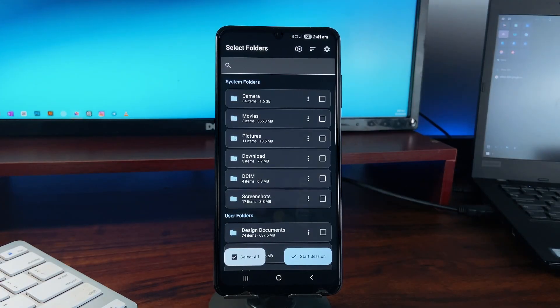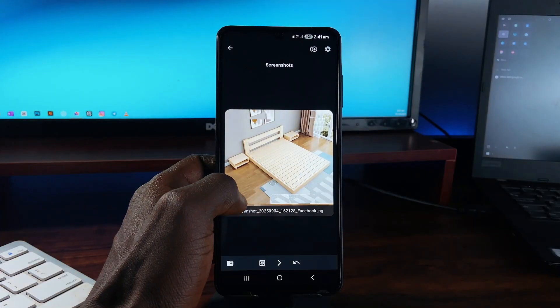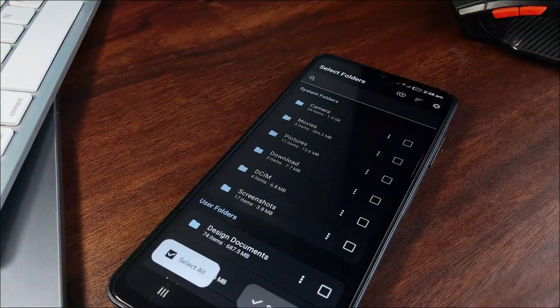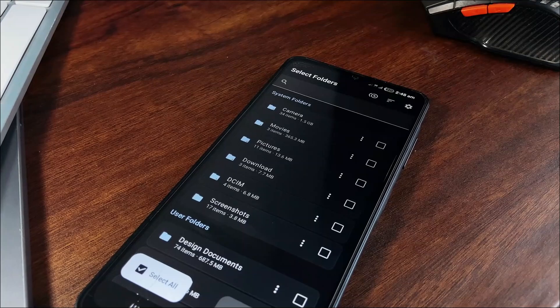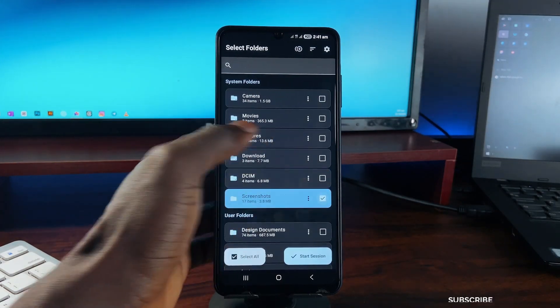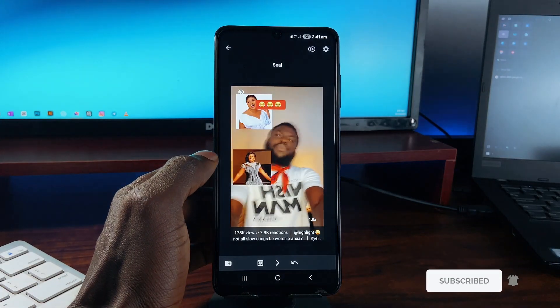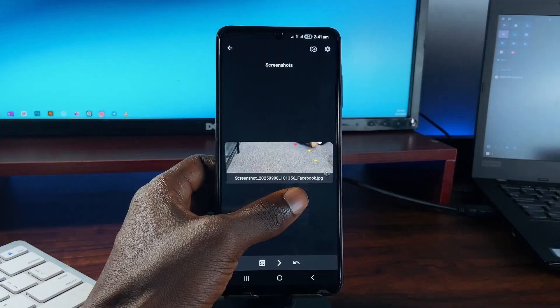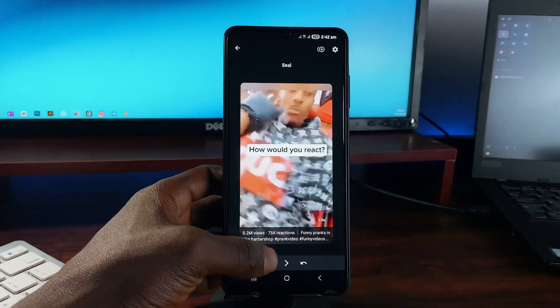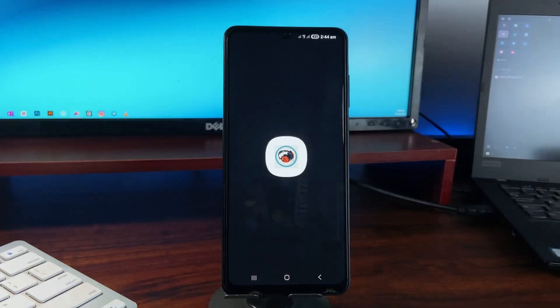Cleaning your photo gallery can be such a pain, especially if you have tons of unwanted photos and videos. Clean Sweep fixes that with a Tinder-style swipe system and a modern Material You interface. It loads all your folders with images or videos — tap the checkbox next to a folder to begin, swipe right to keep, swipe left to delete. The app can also extract stills from videos, detect duplicates, and even group similar photos together. It is open source and 100% offline.